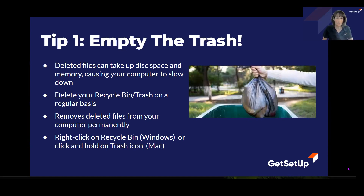If you're on a Windows machine, you can right-click on the recycle bin and select 'Empty Recycle Bin.' Or if you're on a Mac, just press and hold down on the trash icon and click on 'Empty Trash.'